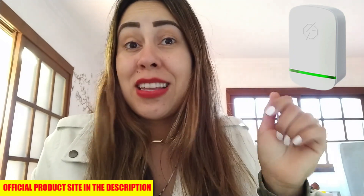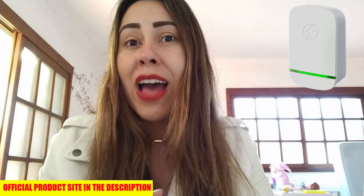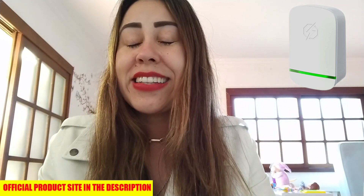I will be leaving their official webpage in the description box just below this video. So if you really want to give StopWatt a shot, go right here and make yourself your very first purchase.